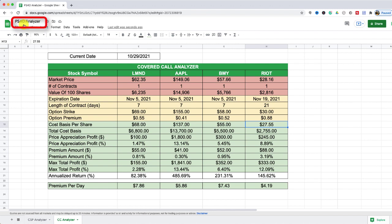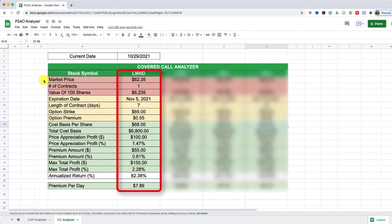I'm on the covered call analyzer tab because I wanted to look at the numbers involved with selling a covered call for stock symbol LMND, Lemonade Incorporated. It's currently trading at $62.35 and I was looking at going one week out — November 5th — and selling a covered call with the $69 strike price, which at the current time is paying $0.55 per share. My cost basis is $68, so I would get $1 per share in price appreciation.